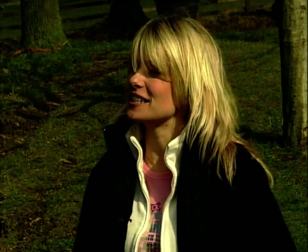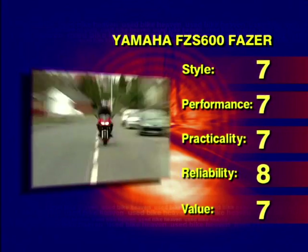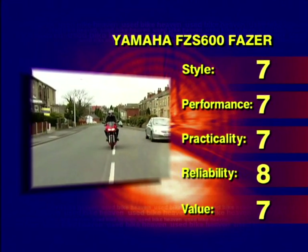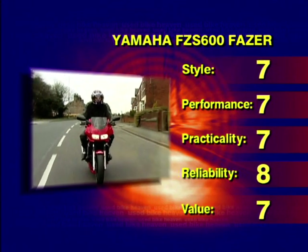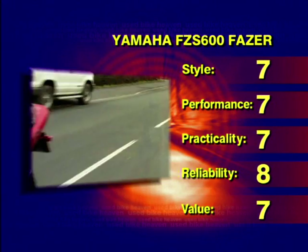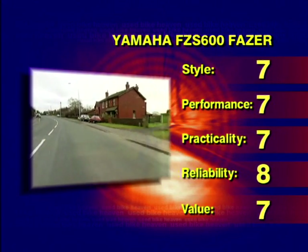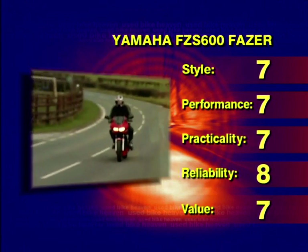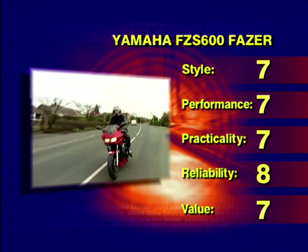We'll go to the scoreboards then and see what you give it. So Mark, what do you give the Phaser for style? For style, Fran, it turns a few heads, so we'll give it seven. And performance? Performance — you grow horns — so it's got to get a seven again. Practicality? I'll give it a seven because it does everything I want and more. And reliability? Well, it's got that Thundercat engine, so any problems have been ironed out — we'll give it an eight. And finally, value for money? It's an excellent bike in excellent condition, so we'll give it seven. Thank you, Mark.